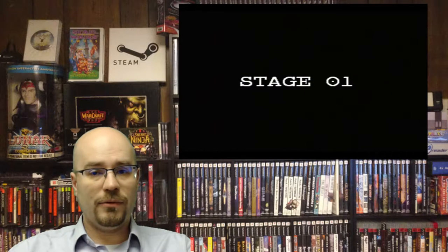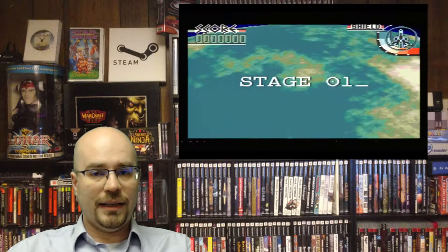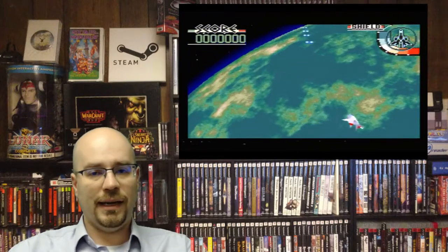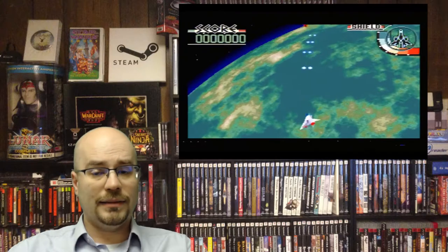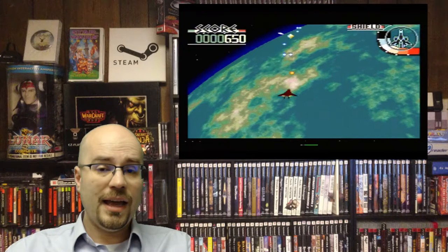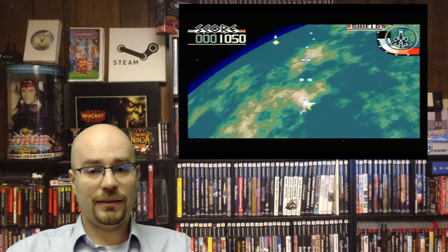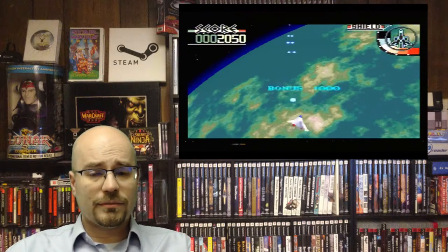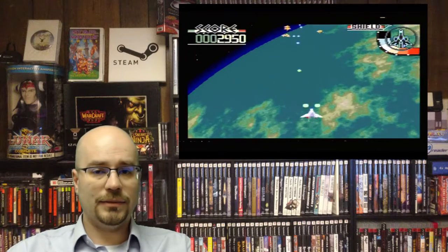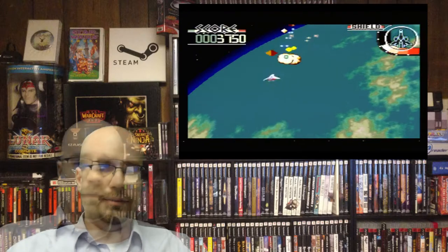Next we have Silpheed, released by GameArts — one of my favorite companies — in 1993. Silpheed is another shooter, and they did a really good job with this one. Like every Sega CD game, the soundtrack and sound effects are just vastly superior to anything else that was out at the time. I really enjoyed the Silpheed battle system — the way that the weapons worked and stuff like that.